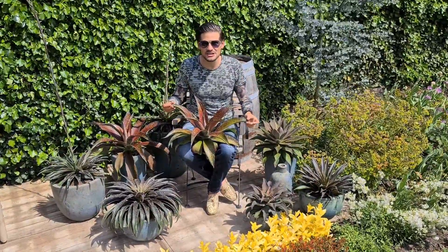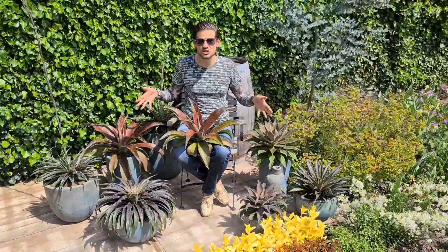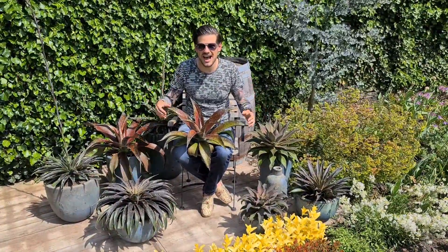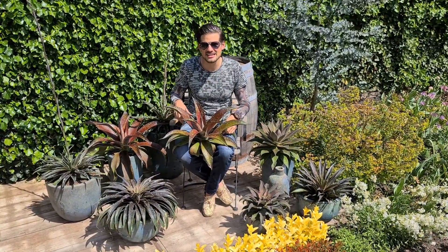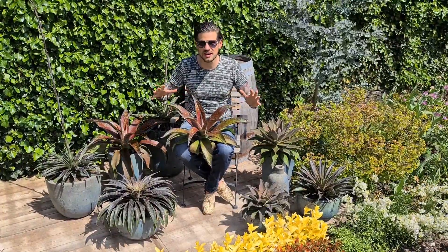Hey growers and plant lovers, welcome to my paleo garden. I'm here to show you the revolutionary Mad About Mangaves. These mangaves are proudly bred by Hans Hansen from Walter Gardens and they are totally revolutionary.